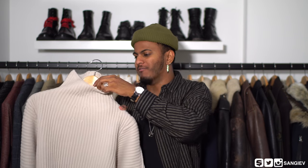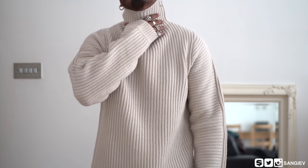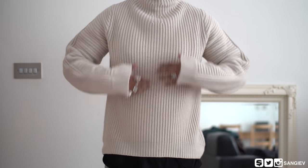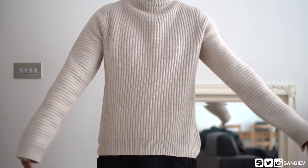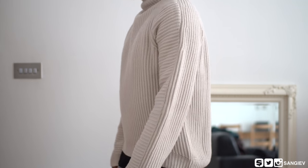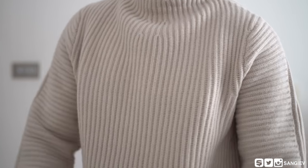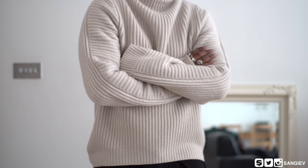Moving on to item number two from the tops. We've got this banger from Acne Studios, again for Fall/Winter 17 — ribbed, super thick, keeps you really warm, in this beautiful ivory cream color. It's got a really high neck, not quite a turtleneck — you can fold it to give it a mock neck feel.